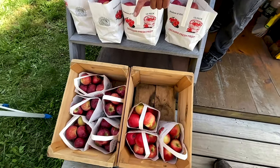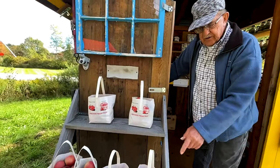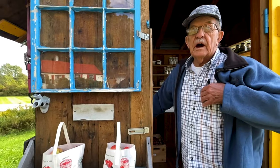McIntosh and Cortland — that's a little tart, a nice fall apple, a little tart. Excellent for baking. Are these from your own orchard? No, I get these from Happy Valley out of Middlebury.